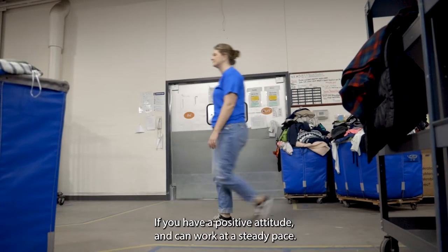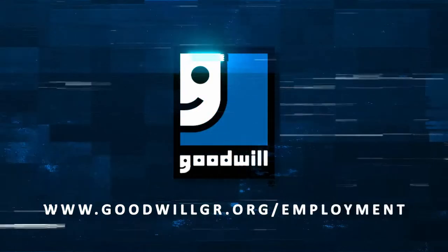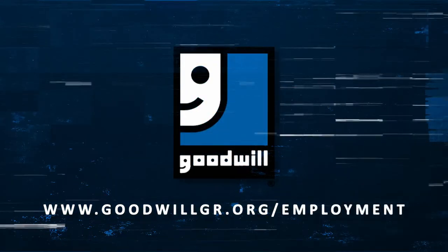If you have a positive attitude and can work at a steady pace, this might be the job for you. Apply today at www.goodwillgr.org/employment.